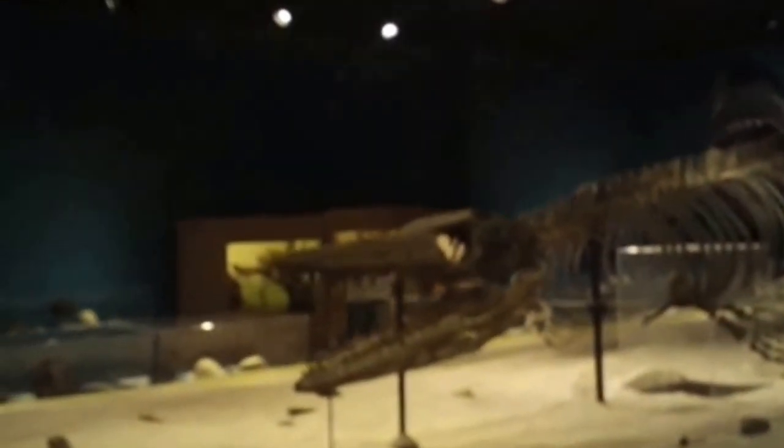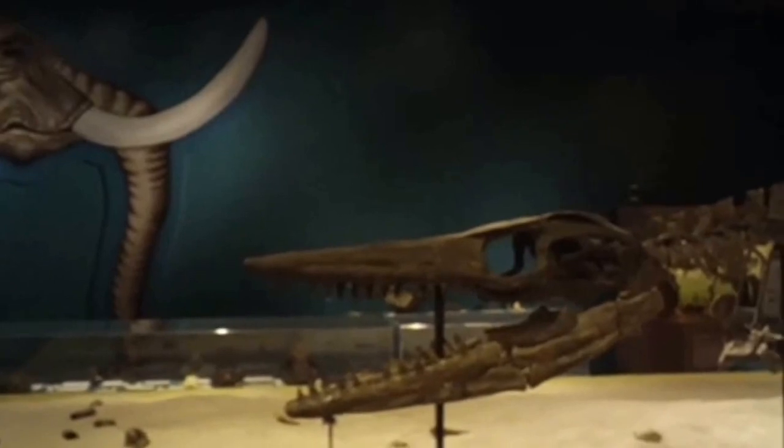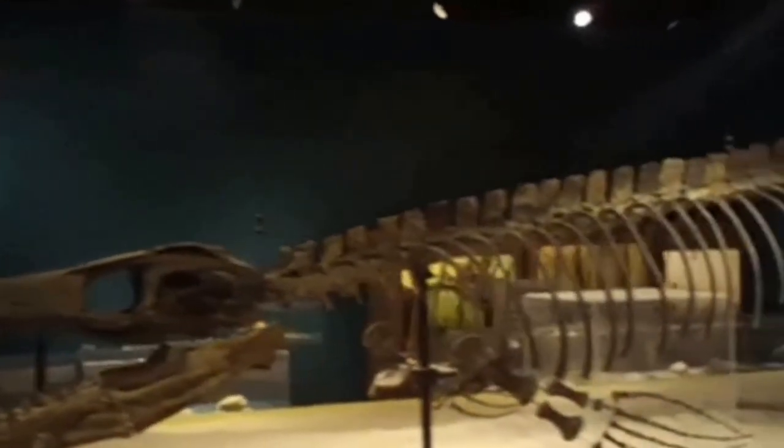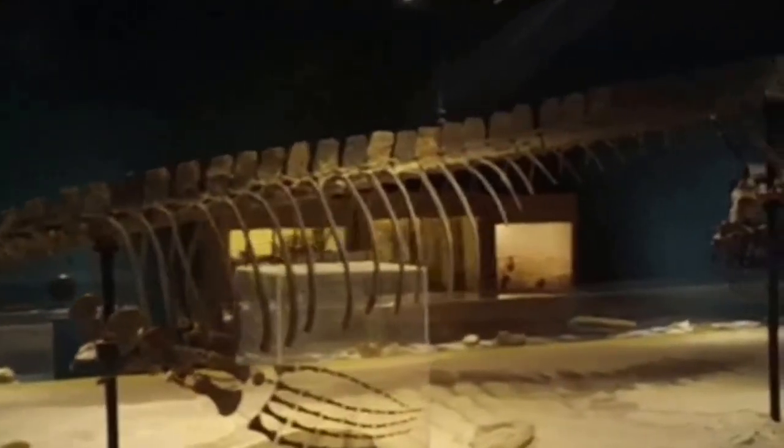Okay, what we have here is the skeleton of a mosasaur. We're at the museum at Georgia Southern University. That's the head of the mosasaur, and we are going down the length of it. It's a pretty big mosasaur.